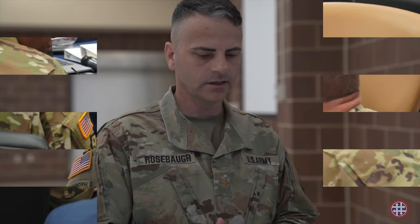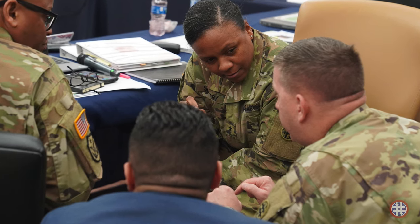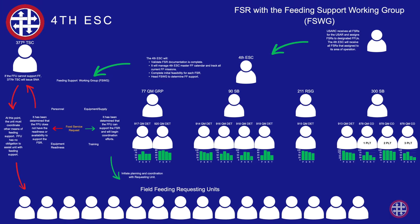It starts off with units conducting their annual training briefs. They should have identified all the food service requests they need to submit for the whole year, and at that point USARC will send the requests down to the ESCs so they can establish field feeding requests.